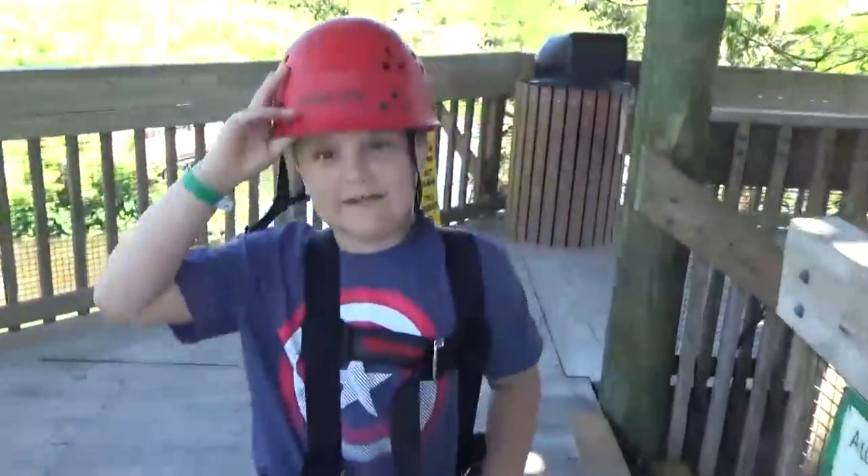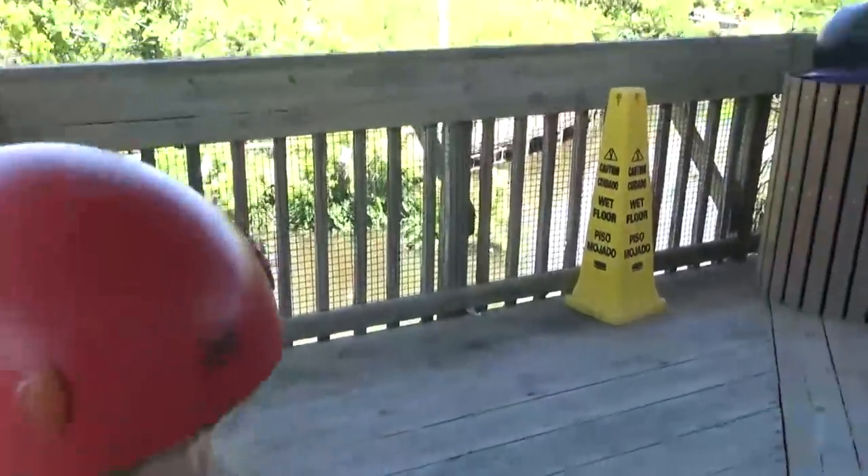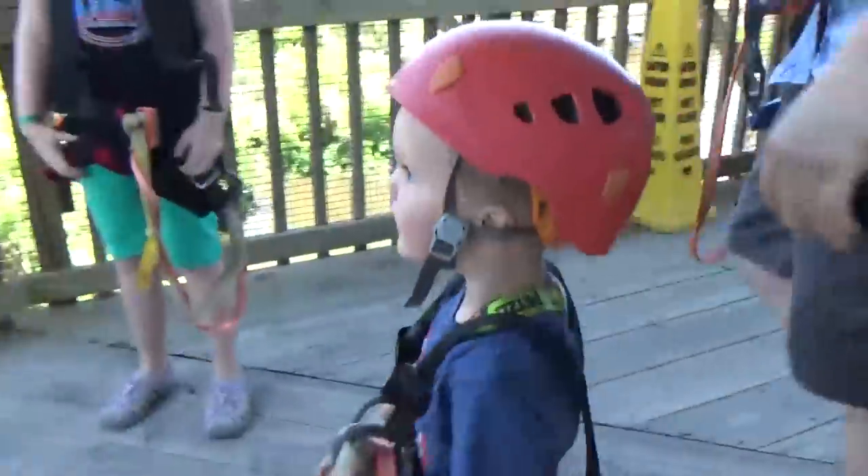Griffin said he liked it and it was really fun. We told him he was so brave! Lily said she loved it and that Baby loved it too — she said he thought he was flying, like Superman. It was awesome.